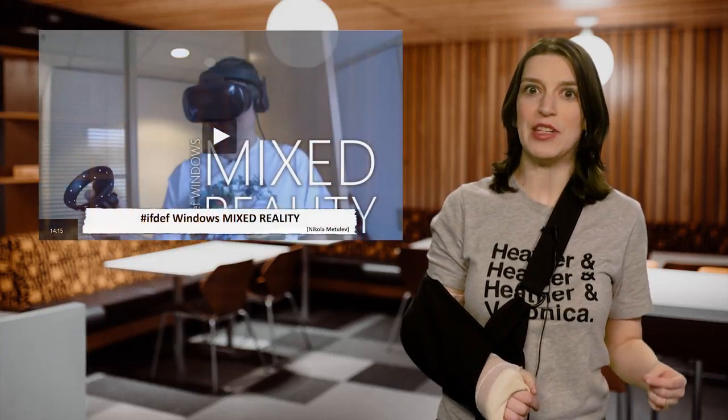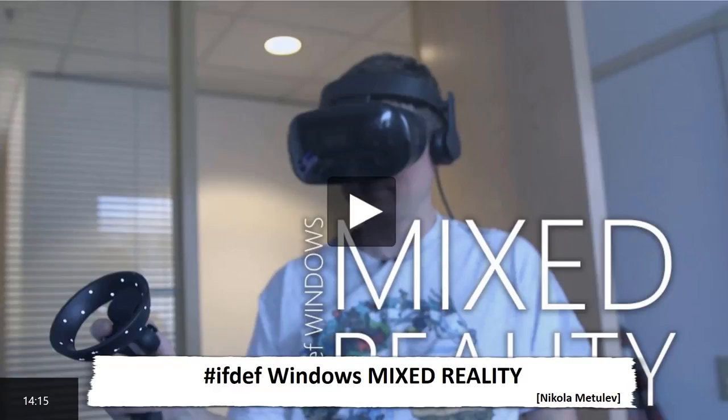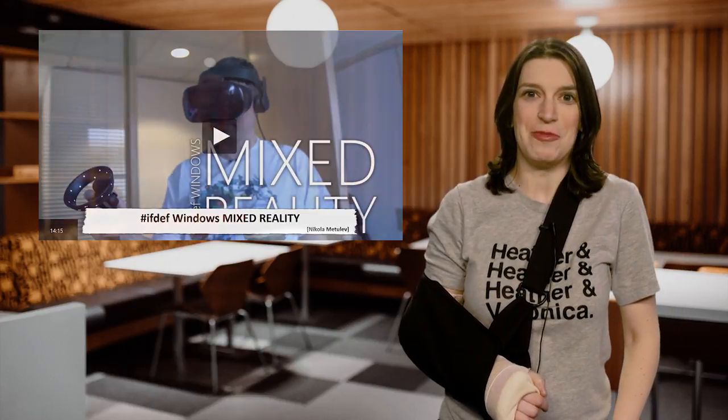On Channel 9 this week, you definitely want to check out the latest episode of the IfDev Windows show where Vlad and Nicola focus on mixed reality. Check it out, it's a fun video — they both have the helmets on and it looks really fun.